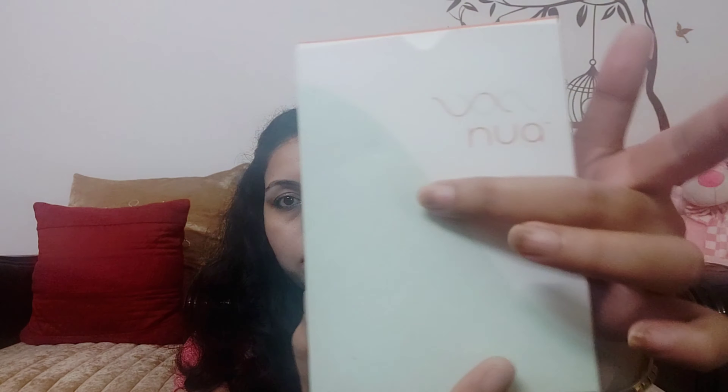Hi guys, welcome back to my channel. In this video I am going to review a product — sanitary pads. This one is from NOAA, which is a sanitary napkins brand. This is the packaging, and NOAA is an Indian brand which launched a few months or years ago.